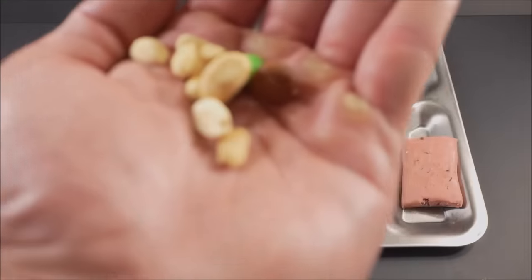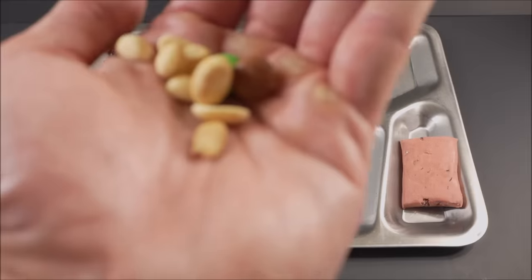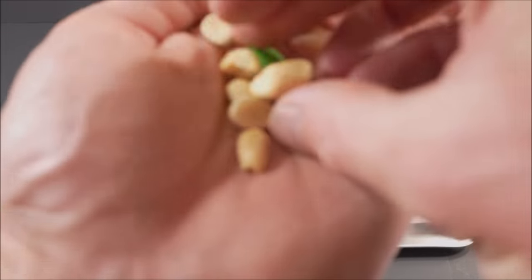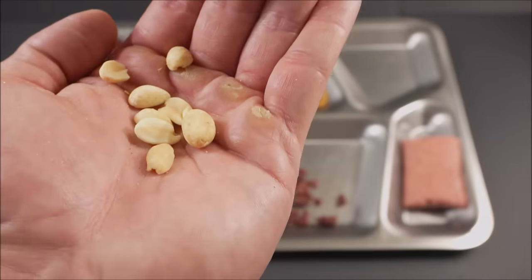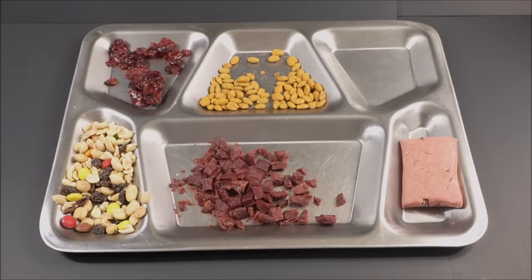The almonds — a firm crunch, excellent flavor and highly nutritious. A great addition to the trail mix. Now for the best part: the M&Ms. Can't go wrong with those — sweetens it up, compact, calorie dense.